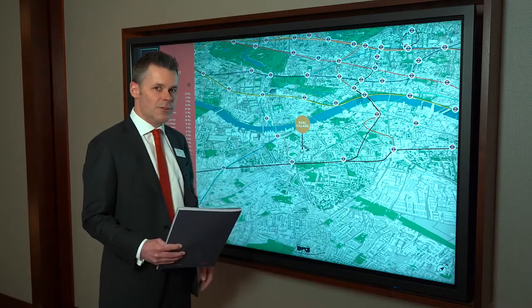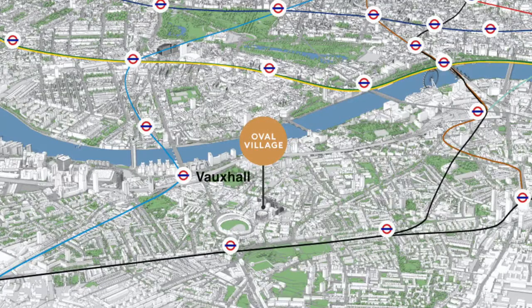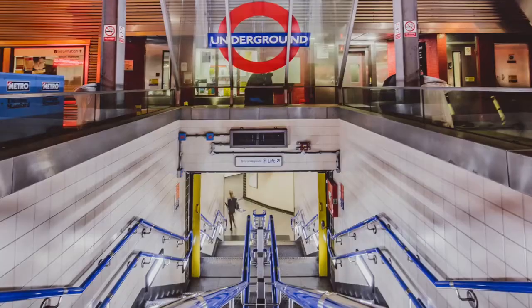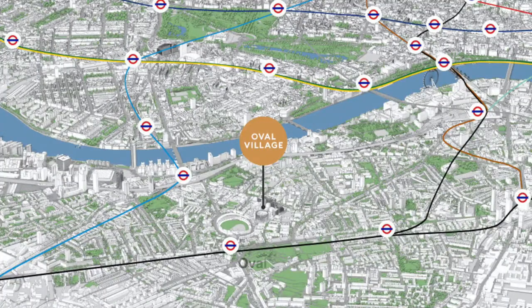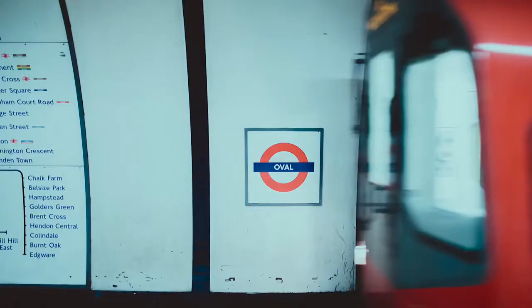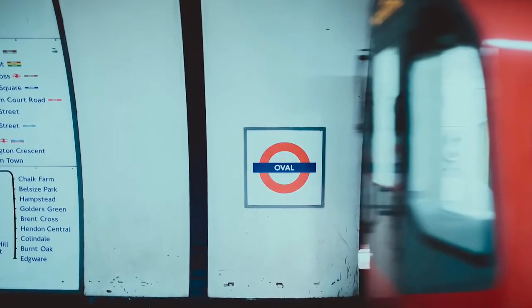Vauxhall Station sits within Zone 1. Here you've got the Victoria Line, where you can get to Oxford Circus in under 12 minutes. You've also got the main railway station and a major bus terminal. Oval is situated within Zone 2 on the Northern Line, and is a 5-minute walk from the development. From here you could be at Bank in under 9 minutes.